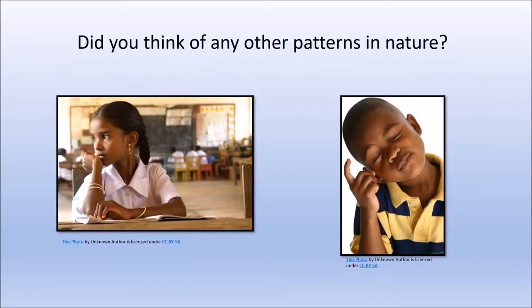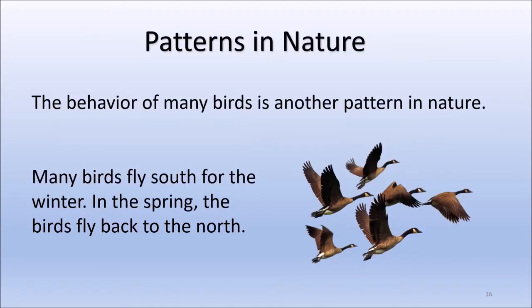Earlier, we mentioned that meteorologists study the weather patterns to predict the weather in our area. We mentioned there are many patterns in nature. One of those patterns is the day-night pattern. The behavior of many birds is another pattern in nature. Many birds fly south for the winter. The weather is warmer in the south during winter months. In the spring, the birds fly back to the north. The north doesn't get as hot during the summertime as the south does. The birds make their homes where the temperature is perfect for them to survive.